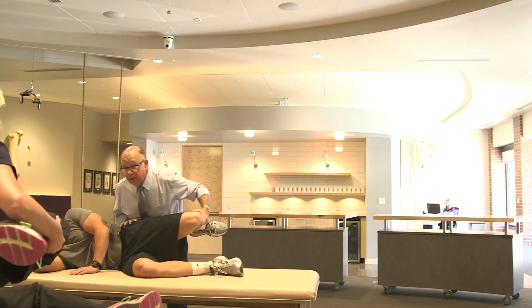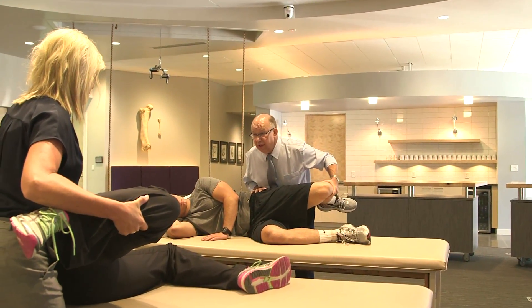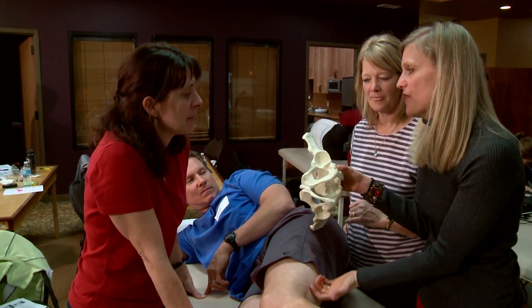A revolutionary approach to physical medicine, postural restoration requires repositioning, repatterning, and revolving between two sides of the body with no one dominant center. Using this revolutionary methodology,